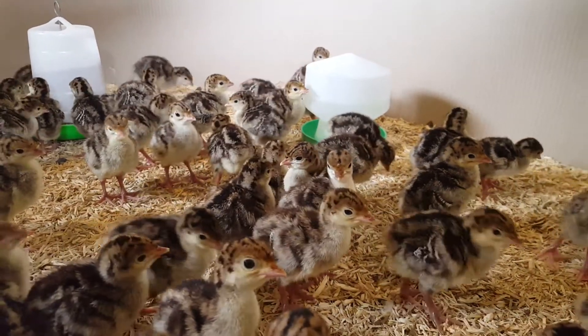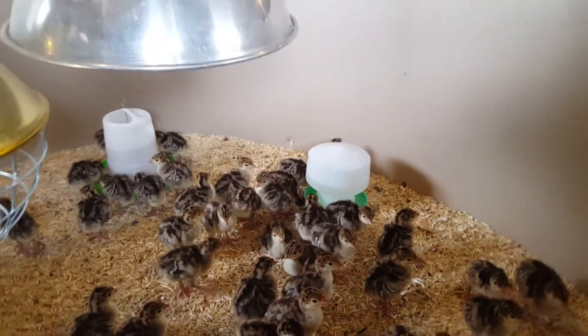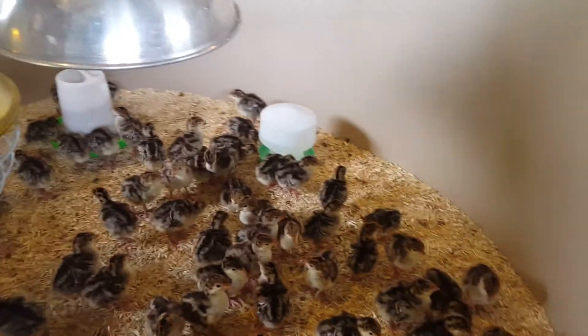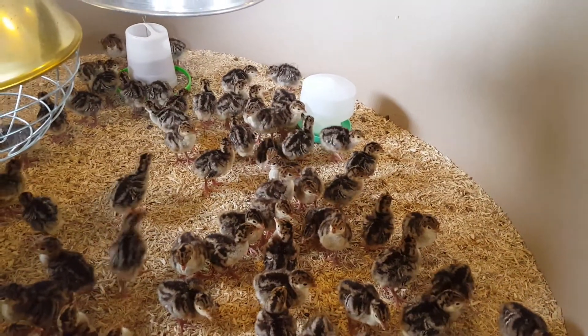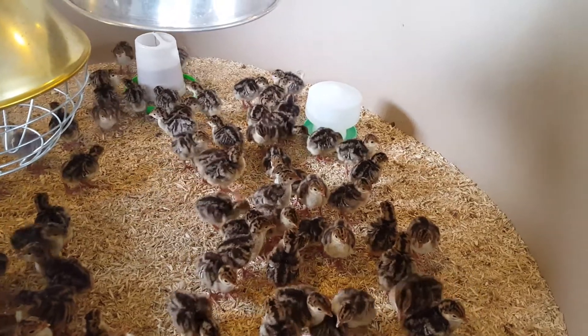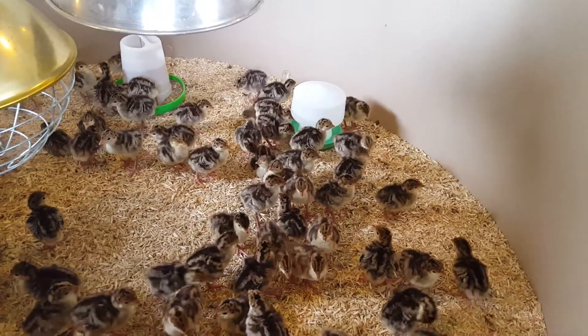Although these are only three days old, they've already changed dramatically from when they first arrived. They're noticeably bigger, a lot more active, starting to run round, starting to jump, and in a week's time they'll be completely different again — much bigger, much more active.